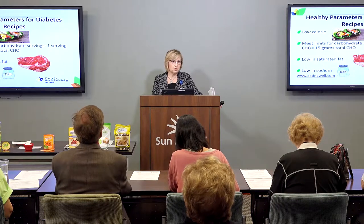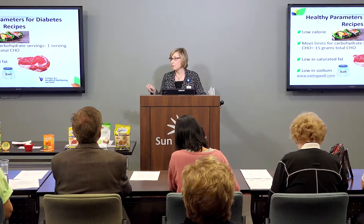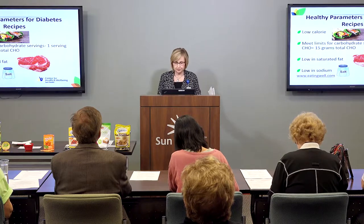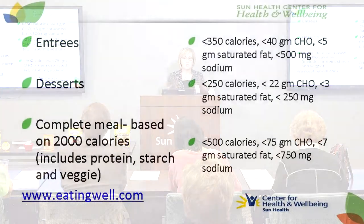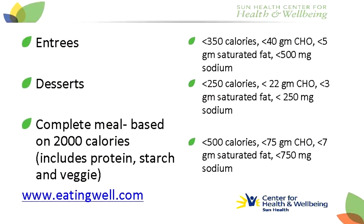We have some work to do, and most of that sodium comes from restaurants and processed foods. When we take a look at some of our healthy recipes — whether it's an entree or dessert — here are some parameters for what constitutes a healthy recipe. For an entree such as a meat item or a favorite casserole, try to aim for less than 350 calories, less than 40 grams of carbohydrate, less than 5 grams of saturated fat, and less than 500 milligrams of sodium.